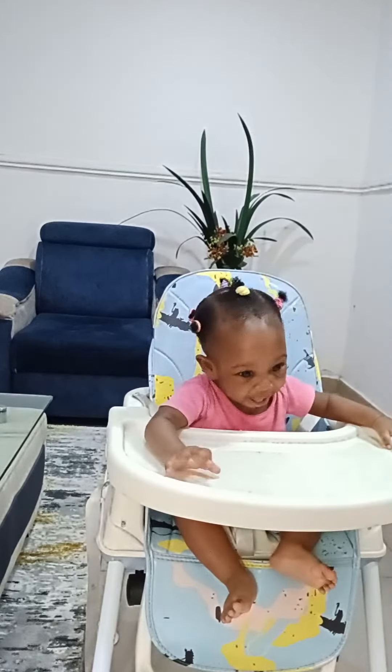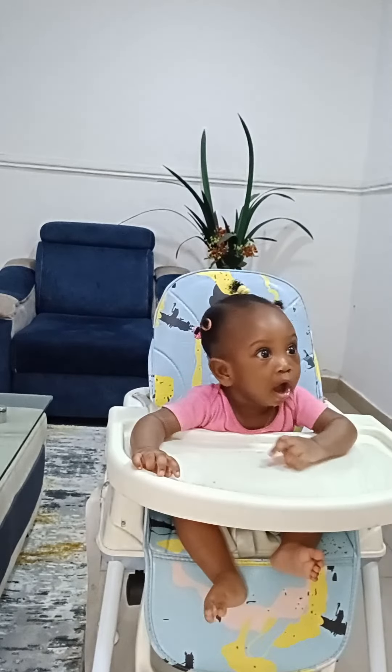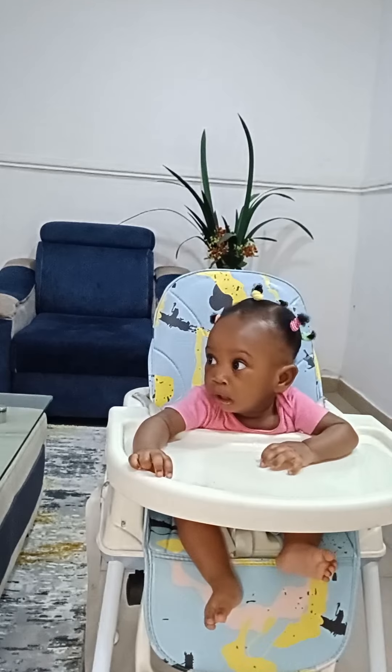Good job! You rescued the ducks! Do you know you rescued the ducks? They've gone back to swing.